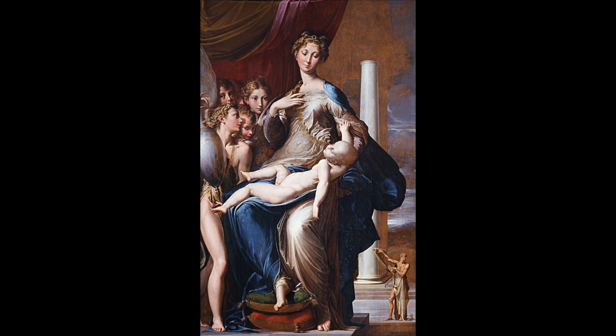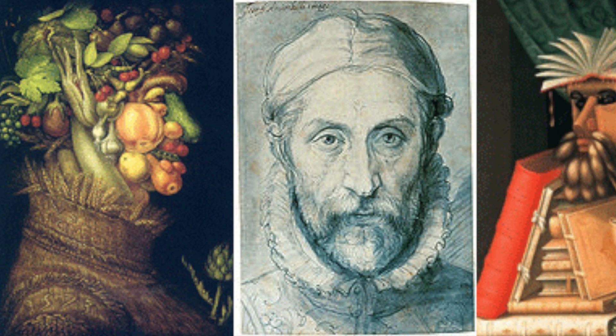In what served as a bridge between the Renaissance and Baroque periods, mannerism flourished between the years 1520 and 1600.